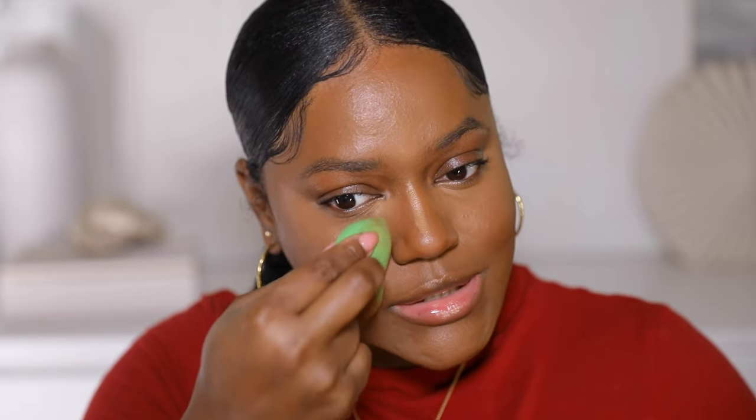I'm using this side of the sponge to blend out the under eye. I always look up so I can get closer to my under eye area — it's impossible for me to look down and blend it. I'm going to add some concealer to my eyelid as well, just to even it out.